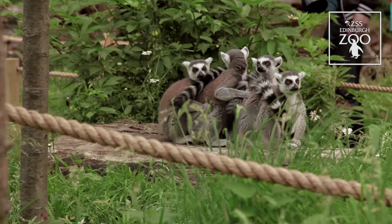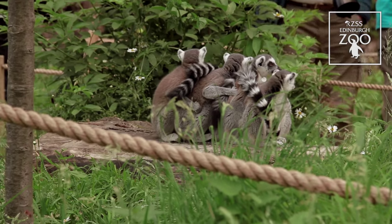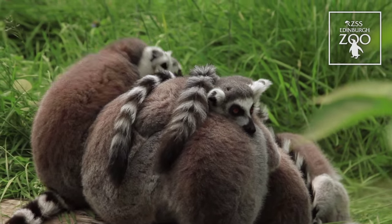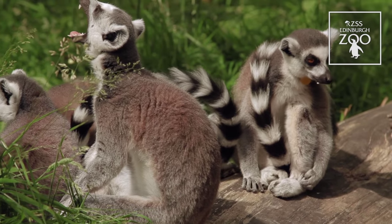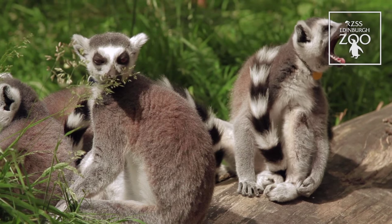When you visit, there are lots of different behaviours you might be able to look out for. Our lemurs are very sociable animals — they tend to go about in a group a lot of the time. You might see them sitting huddled up together with their tails wrapped around one another, grooming each other. You might also hear them making lots of different vocalisations, communicating amongst themselves.